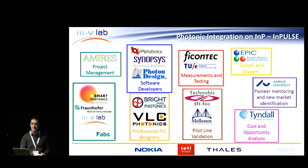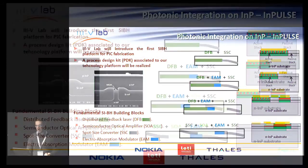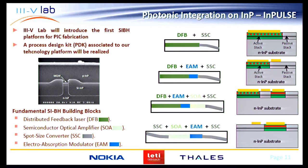Many of the actors in this IMPULSE consortium are in this room. 3.5 lab enters as the InP fab, and we interact with the local company VLC, software developers, chip designers, manufacturers, testers, and techno-economic analysts. The building blocks we are proud of include the semi-insulating buried heterostructure, and the fundamental building blocks for IMPULSE will be distributed feedback lasers, semiconductor optical amplifiers, spot size converters, and electro-absorption modulators — which together allow a relatively large variety of components.